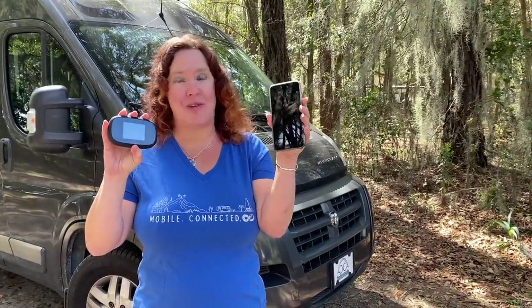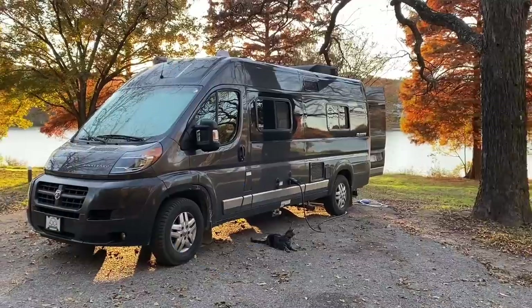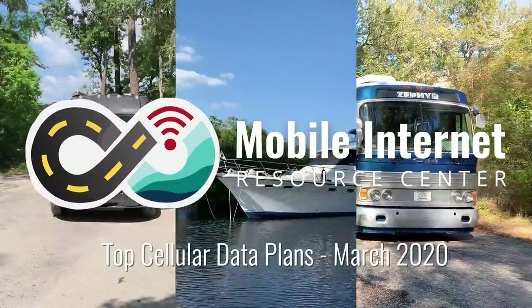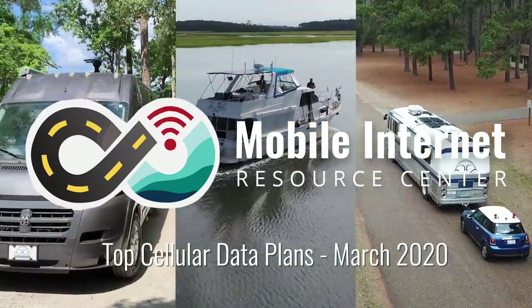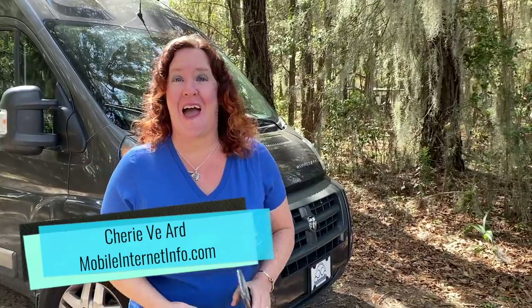What are the best cellular data plans for RVers and cruisers? I'm Cherie with the Mobile Internet Resource Center, and we track mobile internet options for RVers and cruisers. Cellular data plans are one of the things we put a lot of time and attention to, because the carriers, vendors, and terms of service are always changing as to what makes the best cellular data plan for an RVer or cruiser to use as a home internet replacement.